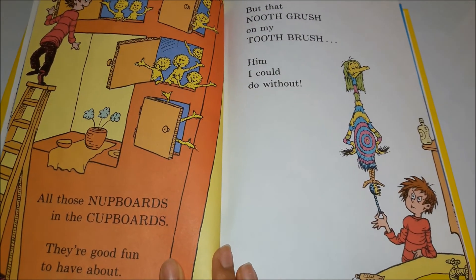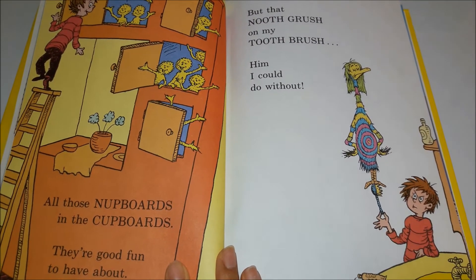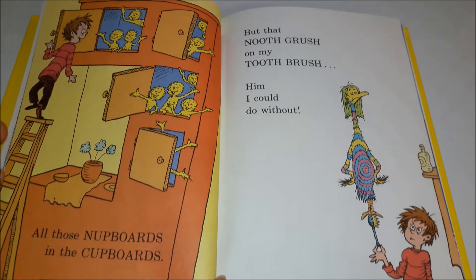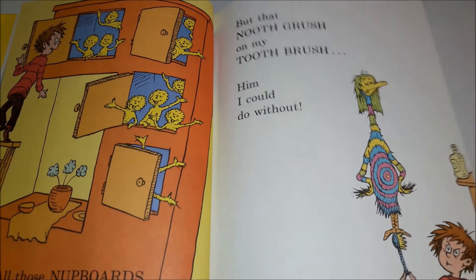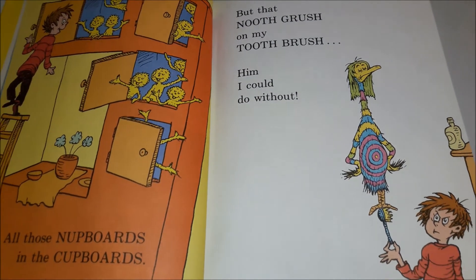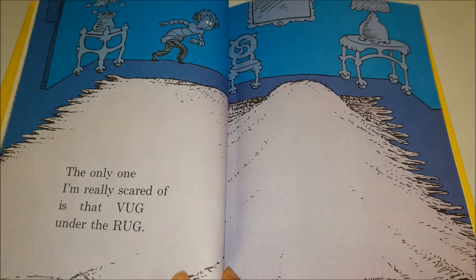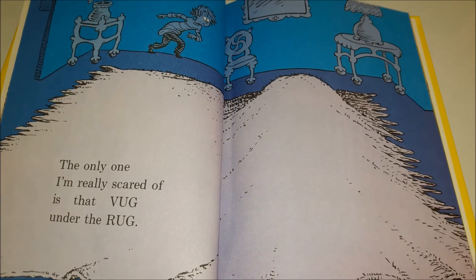And those nut boards in the cupboards, they're good fun to have about, but that new brush on my toothbrush — him I could do without. The only one I'm really scared of is that rug under the rug.